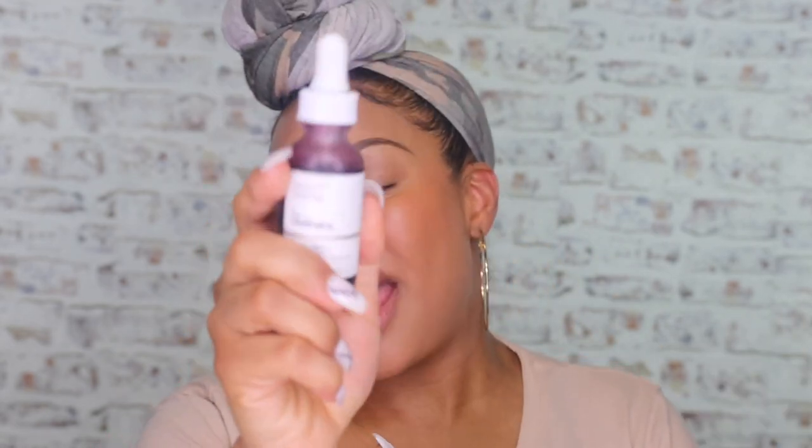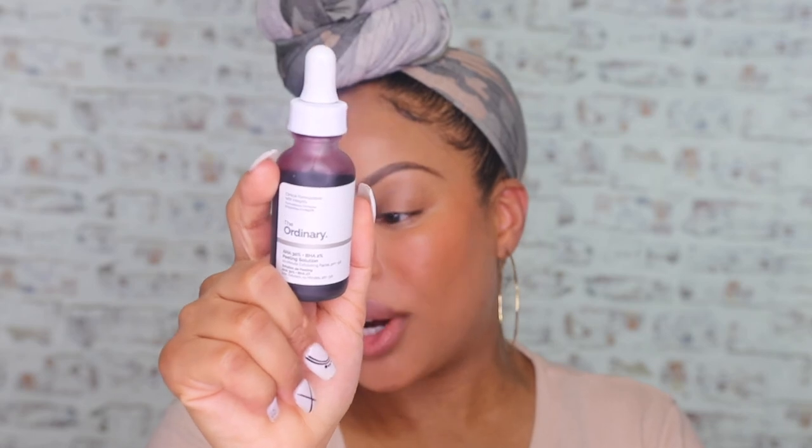The last thing I have is one of my favorites. Did I tell you I was a masker? I'm a masker — and it is The Ordinary AHA BHA Peeling Solution. Let me show you my stained shirt from the rosehip oil — just so you know, don't put it on your shirt. When you put this mask on your face, you look like a vampire. I started using it three times a week, brought it down to twice a week, and now about once a week. It's a little uncomfortable because it does tingle, but it's so good.